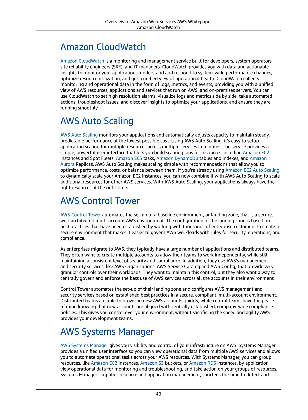The service provides a simple, powerful user interface that lets you build scaling plans for resources including Amazon EC2 instances and Spot Fleets, Amazon ECS Tasks, Amazon DynamoDB tables and indexes, and Amazon Aurora replicas.